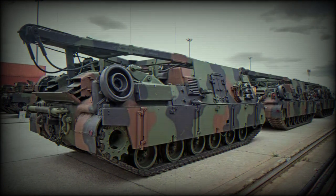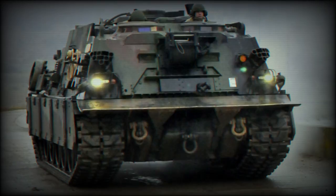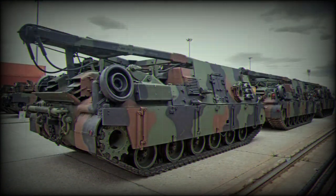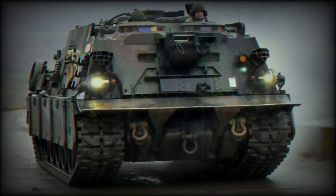The introduction of the M88A2 armored recovery vehicles underscores Poland's commitment to modernize its military infrastructure and strengthens its position as a key player in regional security. The versatility of the M88A2 allows it to recover and provide support to all types of vehicles in the Polish Army's inventory, but specifically to the Abrams tanks recently acquired by Poland. This acquisition demonstrates Poland's commitment to maintaining a well-equipped military force prepared to face current geopolitical challenges.